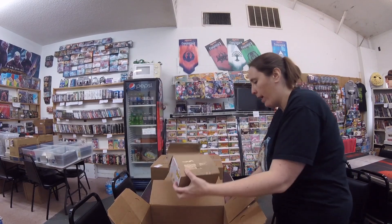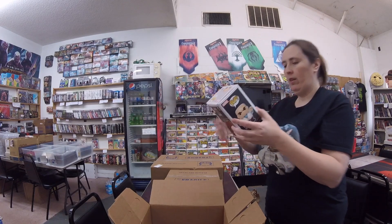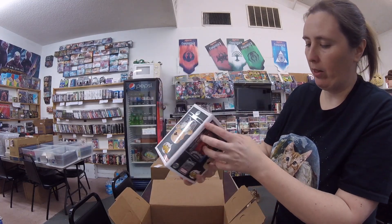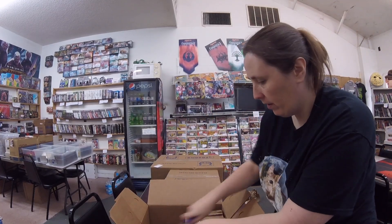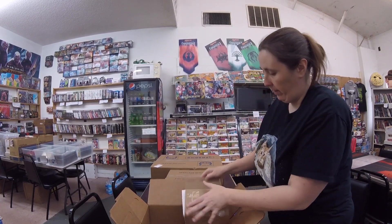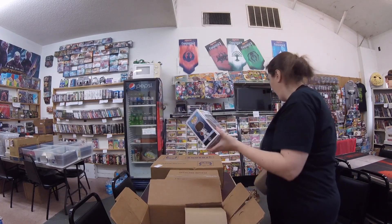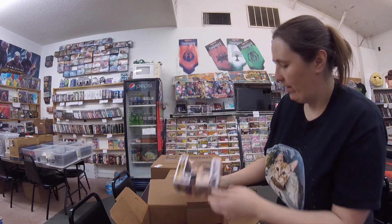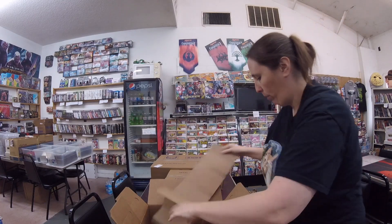Alright, we got the Pops. We've got Specialty Series Kingpin — this is one of the Marvel 80 Years Pops. That one's just being difficult. It's Michael Jordan — Sports Pop Michael Jordan. And this is American History Ronald Reagan, one of our presidents.